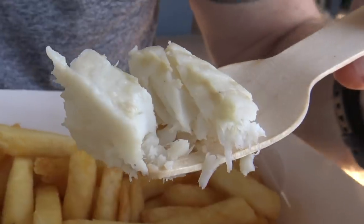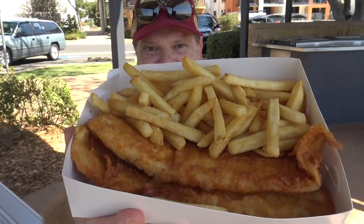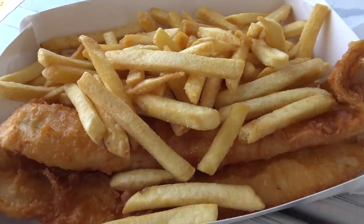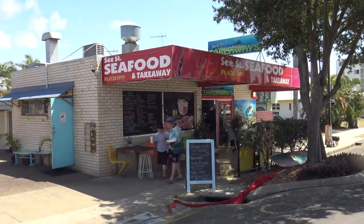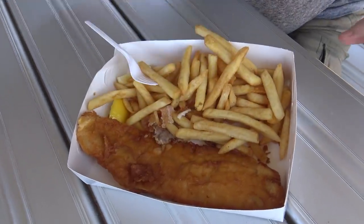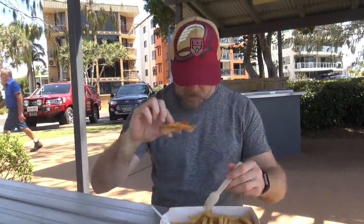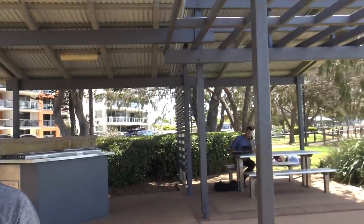Really nice, really tasty bit of fish - batter's good, the serving size is awesome. Nine dollars fifty - is it the best fish and chips I've had? It's up there, in the top 25 percent I reckon. The Sea Street fish and chips - for nine bucks fifty, what a feast. I'm going to sit here and enjoy this view. Thanks for watching and I'll see you next time on my search for the best fish and chips. This is Greg's Kitchen where the food is finger licking - oh yeah!